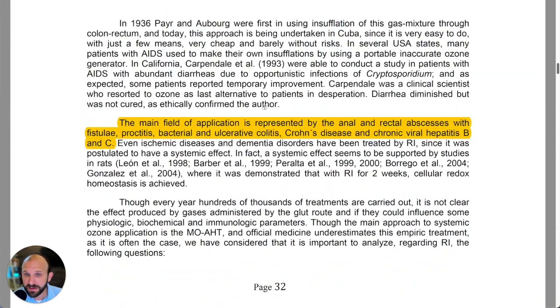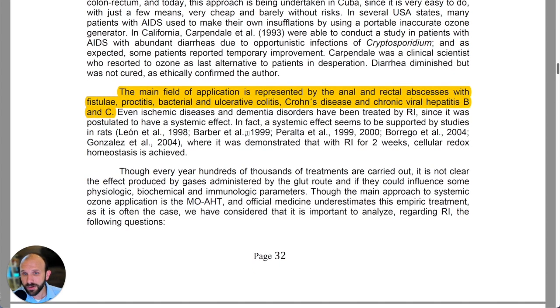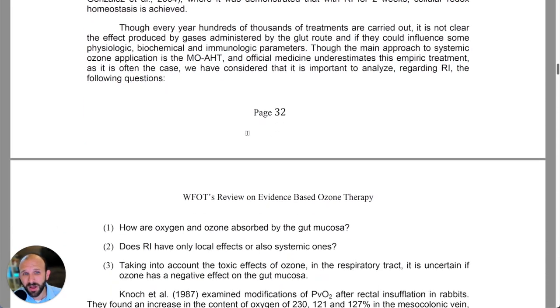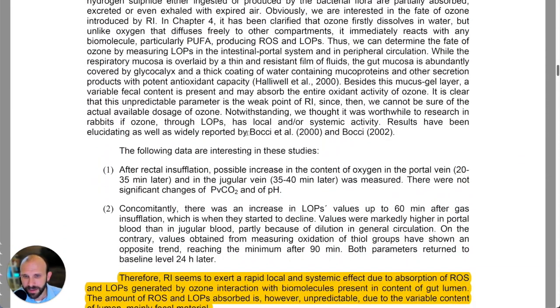They discuss minor auto hemotherapy, then rectal insufflation. They say the main field of application is represented by anal and rectal abscesses with fistula, proctitis, bacterial and ulcerative colitis, Crohn's disease, and chronic viral hepatitis B and C. Those are obvious targets for rectal insufflation, but its use goes well beyond those conditions. They also talk a bit about how ozone affects the gut.